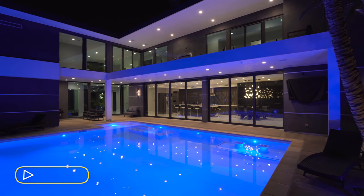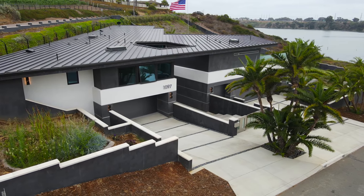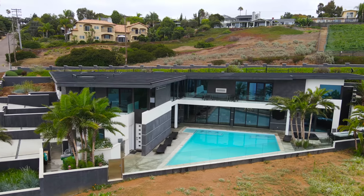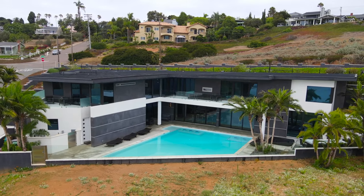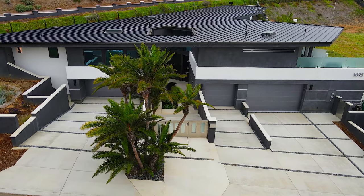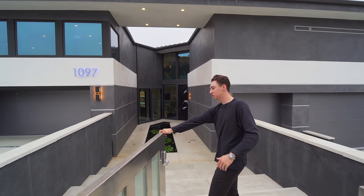Beginning our tour on the exterior, you'll notice a four-car driveway leading down into a private two-car garage area. This section of the home is actually the 1,200 square foot detached guest home — we're not checking that out today in respect for the owner's privacy, but we still have this absolutely massive unit on the right-hand side to tour. Beautiful modern architecture, and we also have a single-car and two-car garage leading into the main property, with palm tree landscaping across the exterior.